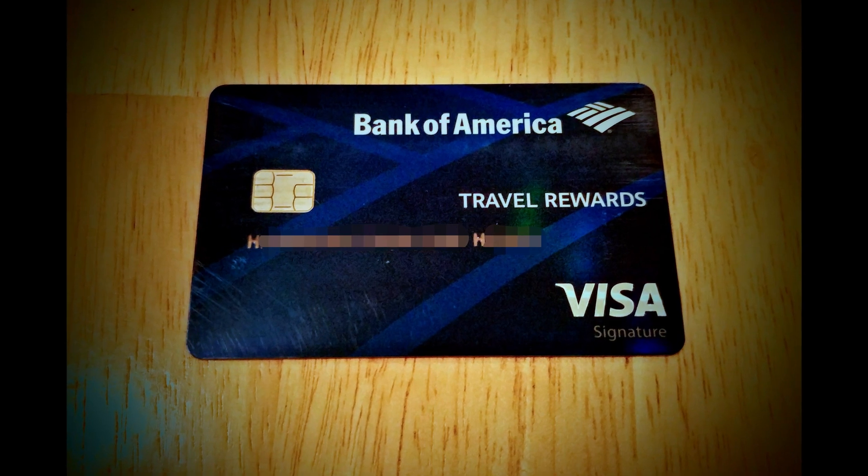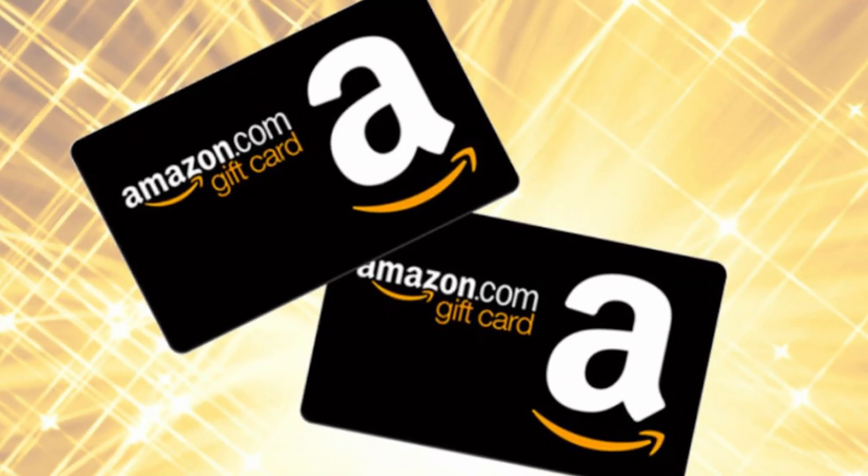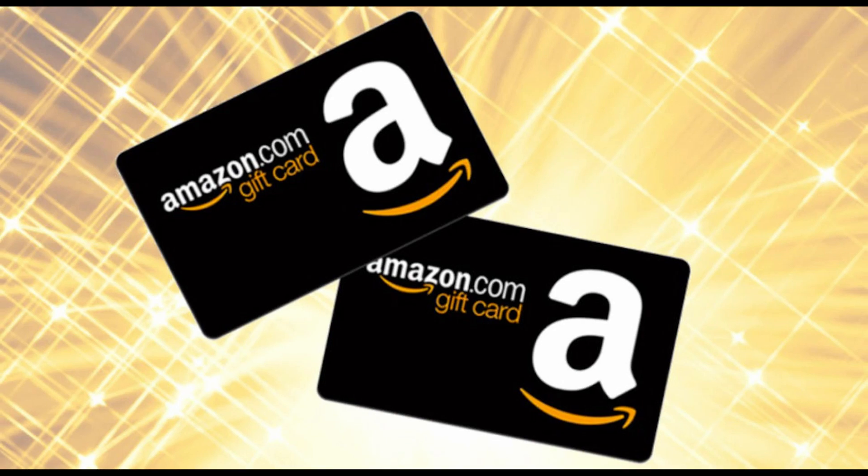Before I start, I do a giveaway every single week — I give away two Amazon gift cards at the end of the week. To enter, all you have to do is subscribe to my channel, like at least one video for this week, and comment on at least one video for this week. That gets you one ticket. If you want multiple tickets, just comment on multiple videos.